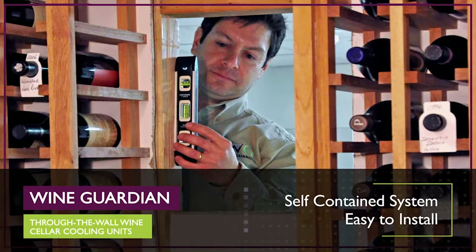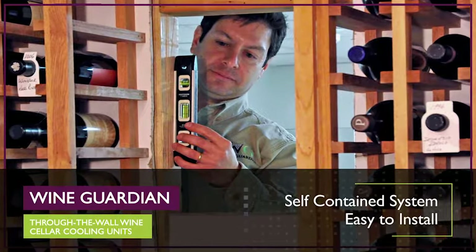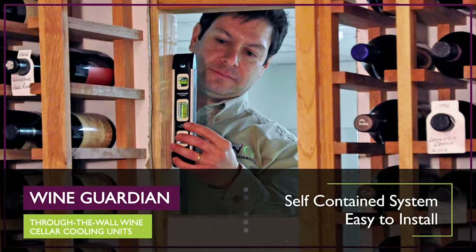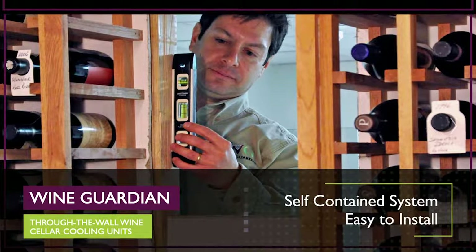Each through-the-wall unit is a self-contained climate control system designed for easy installation and operation. Perfect for the do-it-yourselfer with a small to mid-sized cellar.